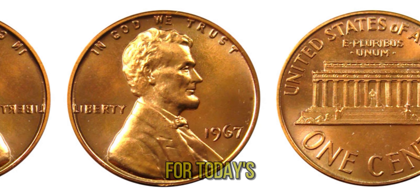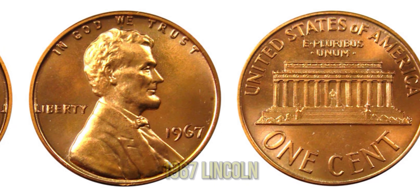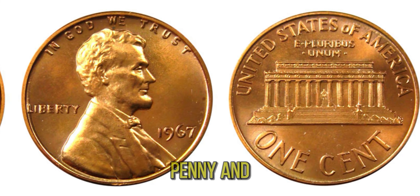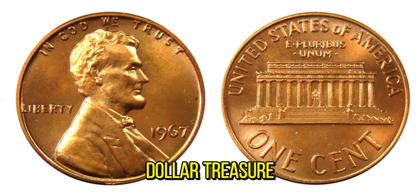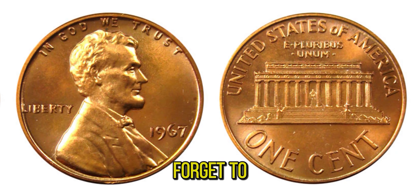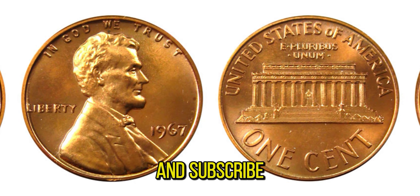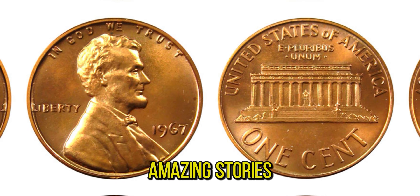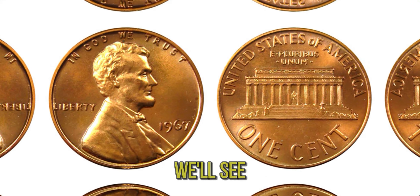That's all for today's video. We hope you enjoyed learning about the incredible 1967 Lincoln penny and its journey to becoming a $1.8 million treasure. If you did, don't forget to hit the like button, share this video with your friends, and subscribe to our channel for more amazing stories from the world of coin collecting. Thanks for watching, and we'll see you next time.